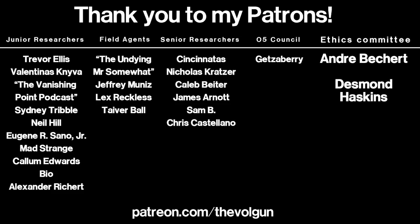I would like to give a special thank you to André Bichert, Desmond Haskins, and Getseberry. Thank you all very much for your support — it's greatly appreciated. If you would like a special thank you at the end of each of my videos, and some other cool stuff as well, go to patreon.com/theVulcan. Thank you.